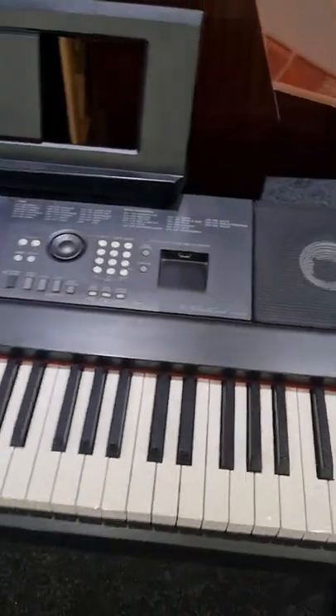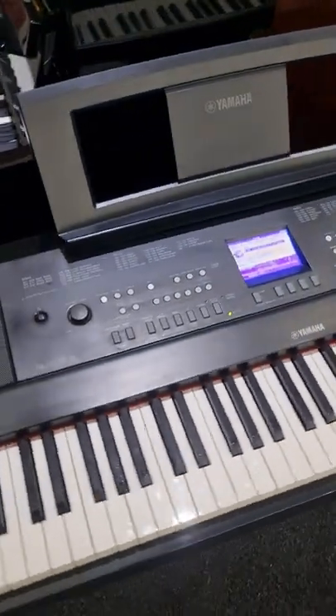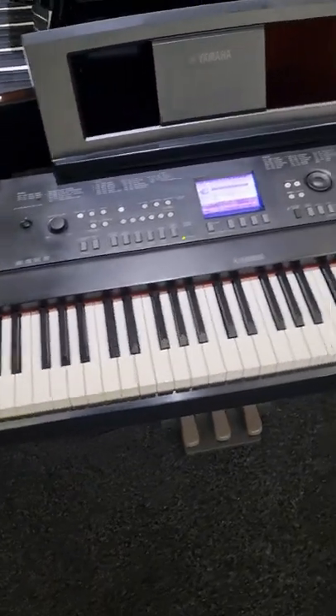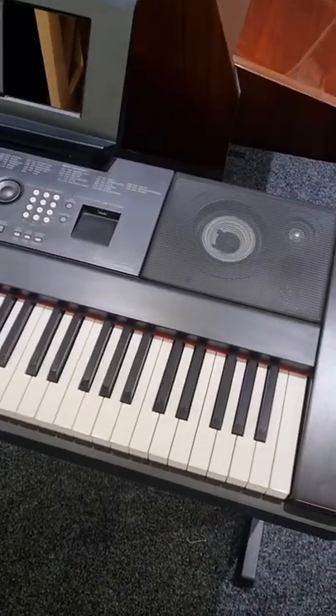Hello, welcome to Rumors Music in Edinburgh. It's just a quick video today to show you around the absolutely fantastic used DGX 650 by Yamaha that we have in store. This uses the CF sound engine, which features Yamaha's